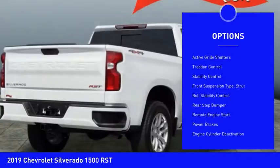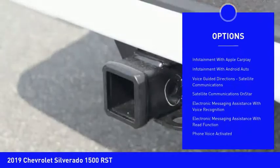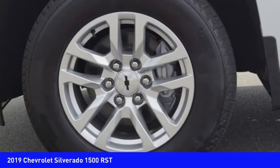Power windows with safety reverse, cargo bed light, LED, active grille shutters, traction control, stability control, front suspension type strut, roll stability control, rear step bumper, remote engine start, power brakes.